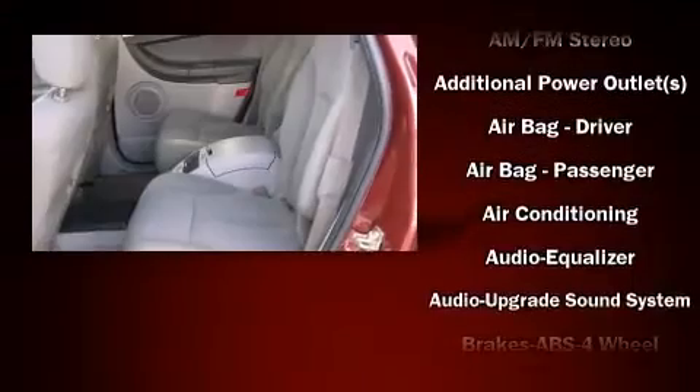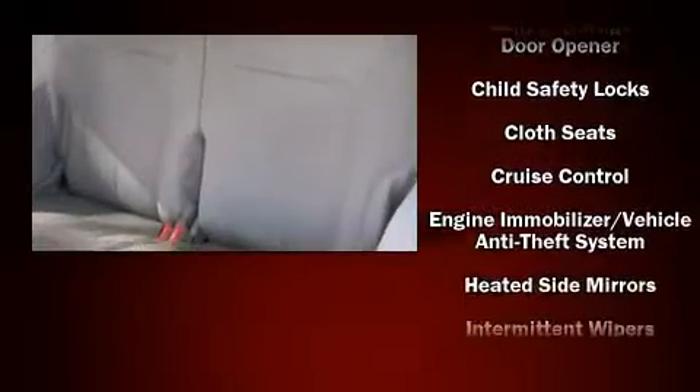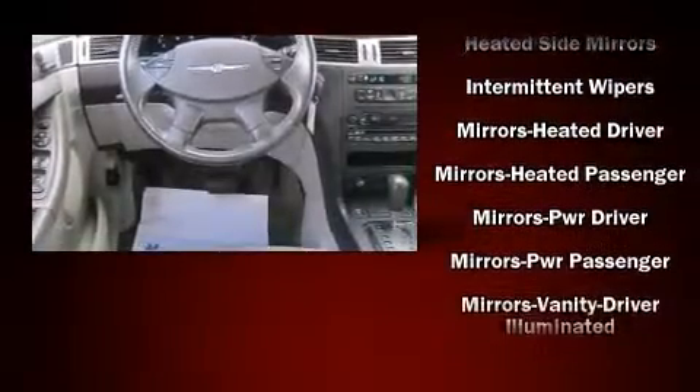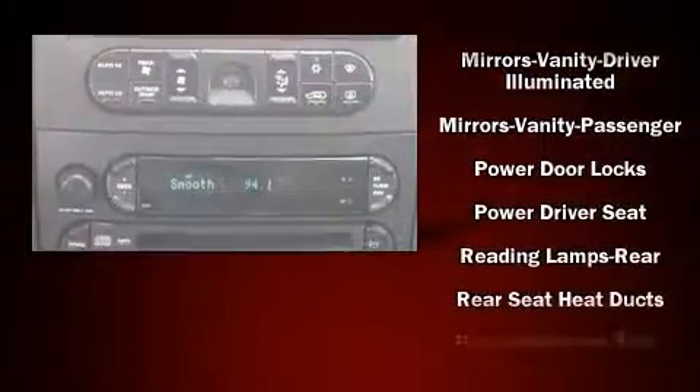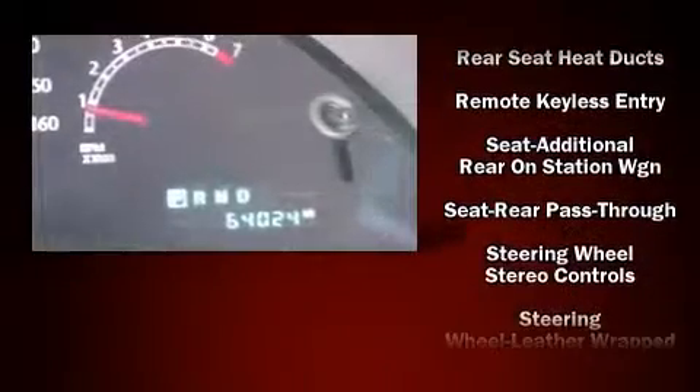occupant sensing airbag, head curtain airbags, traction control, brake assist, a security system, and four wheel disc brakes with ABS. Various mechanical systems are monitored by electronic stability control, keeping you on your intended path.